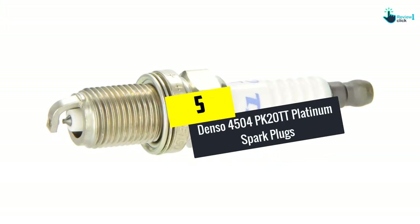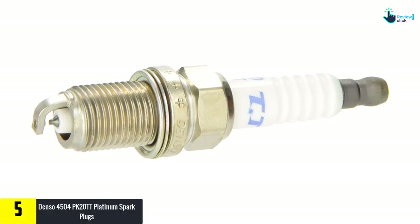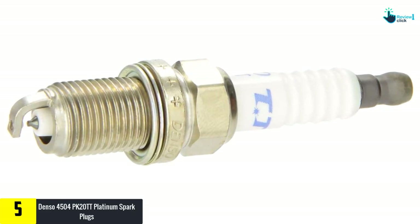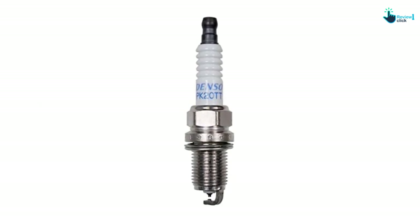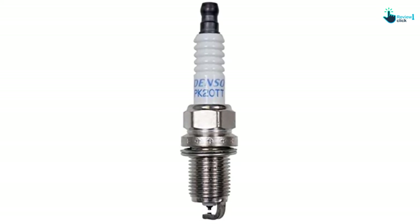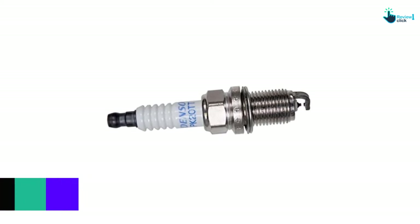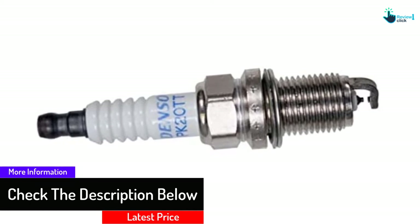Starting at number 5, we have the Denso 4504PK20TT Platinum Spark Plugs. If you're in the market for solid all-around spark plugs that are easy on your wallet, look no further than the Denso 4504PK20TT Platinum Spark Plugs. These value-priced platinum plugs pack a lot of performance, efficiency, and durability for a downright reasonable price. Featuring a dual-platinum construction with a platinum disc and platinum electrode tip, these spark plugs provide a reliable spark to generate smooth, reliable combustion of the air-fuel mixture.